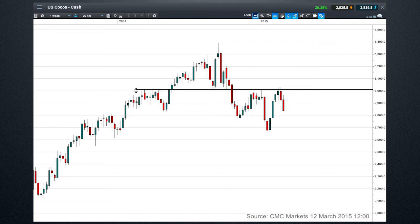The first chart we have here is Cocoa. You can see that it's run into this 3000 level as resistance and we're seeing prices come off from that.